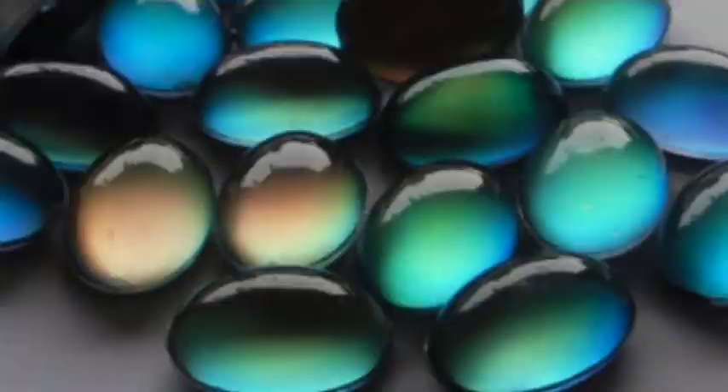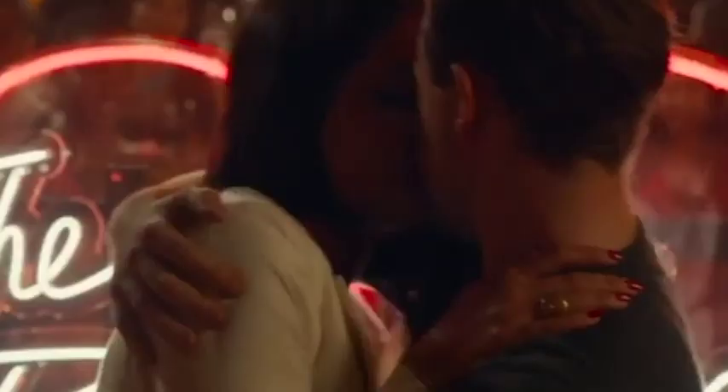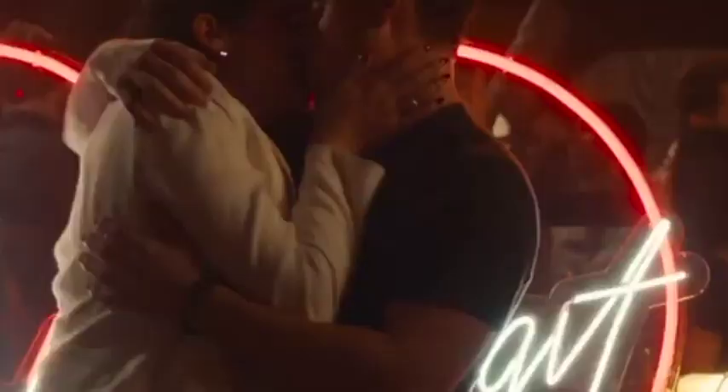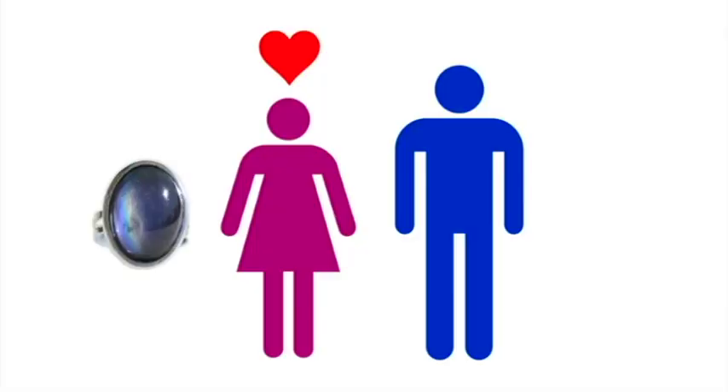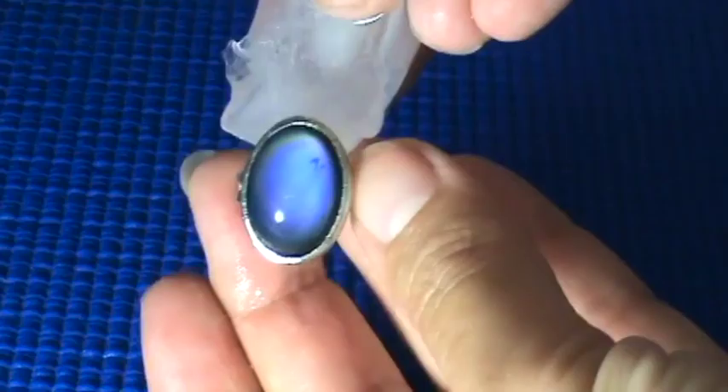The ring color change is due to an increase or decrease in blood flow. When passionate, temperature to your fingers increases. When anxious or stressed, your body directs blood to your internal organs and lowers the temperature of your fingers. The color of a mood ring is in response to the temperature of your body.